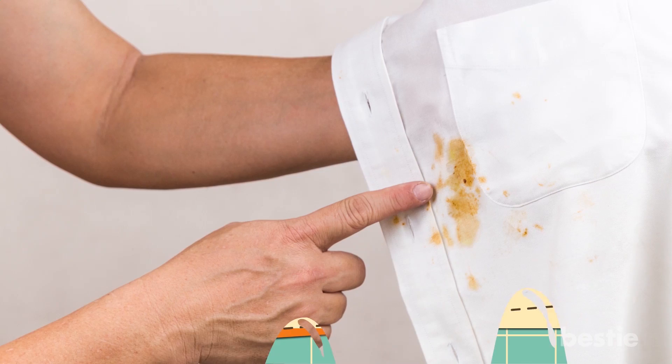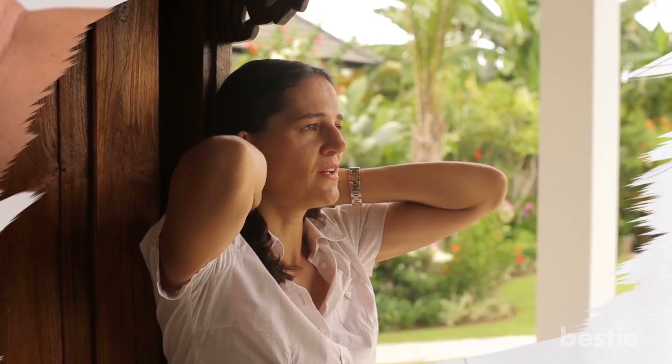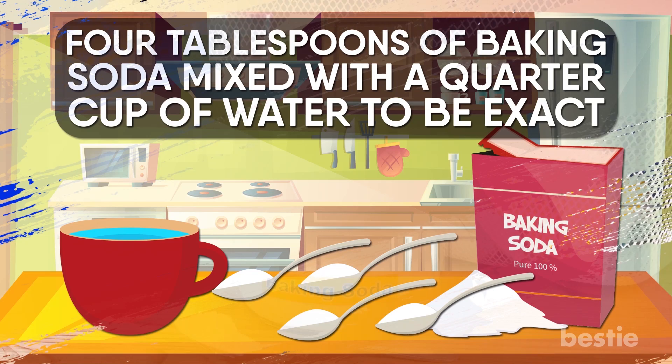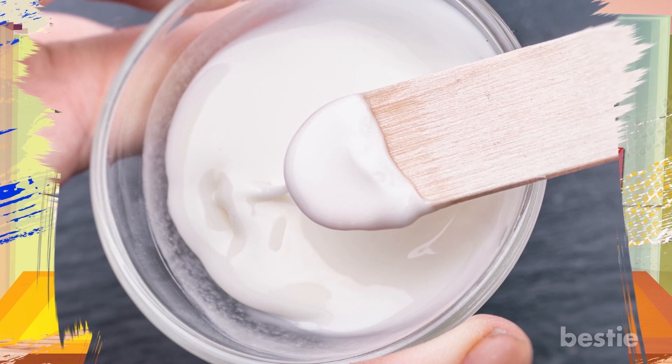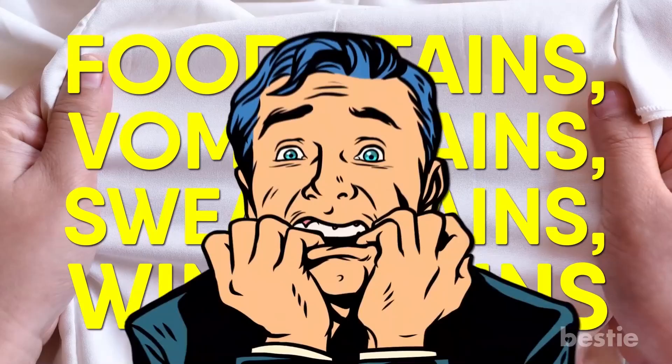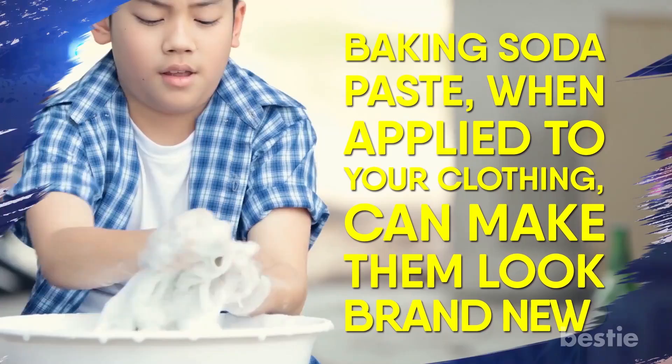Clean Away Stains. There is sometimes nothing more irritating than finding a stain on your clothing. Luckily, baking soda can once again be of assistance. Mix 4 tablespoons of baking soda with a quarter cup of water to create a thick paste. This paste works against all sorts of stains — food stains, vomit stains, sweat stains, wine stains, even blood stains. When applied to your clothing, baking soda paste can make them look brand new.